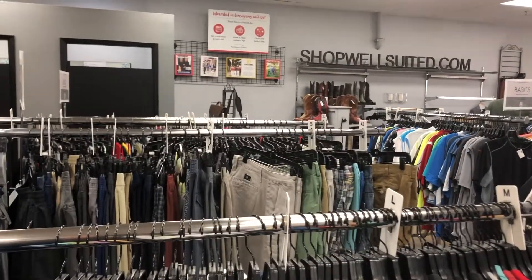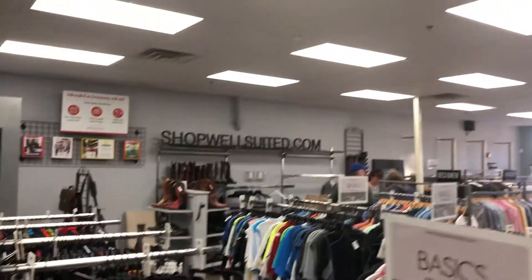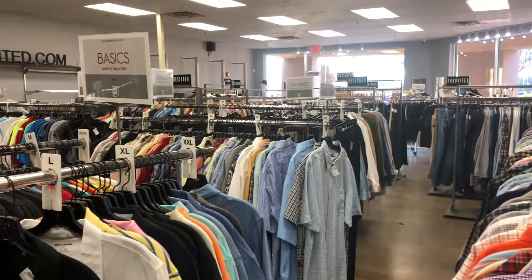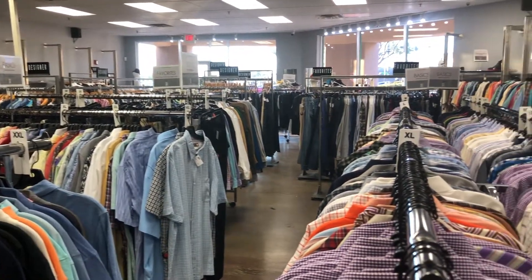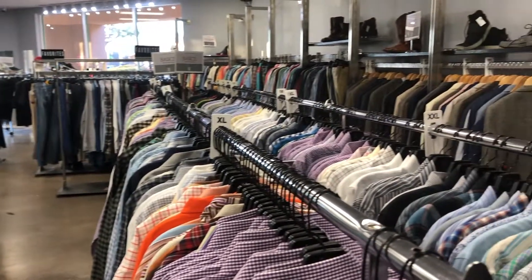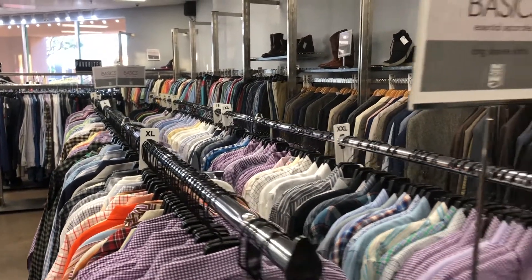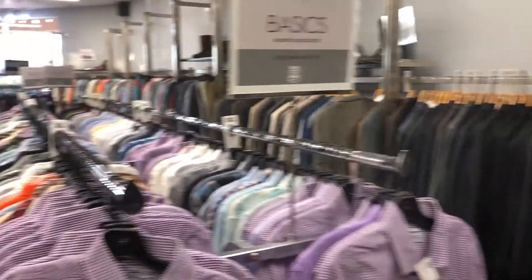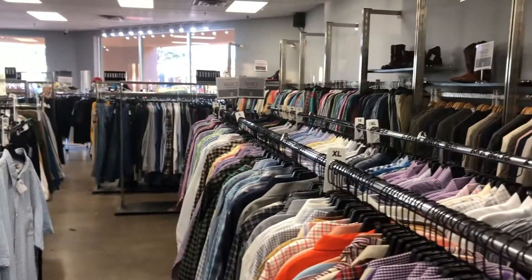So you get a good view here of what this Well Suited in Scottsdale looks like. I'm actually going to grab some stuff real quick because they close at six, so I got to purchase right now. I found a couple of sports coats — one at the other location, one here — and I also found a windbreaker, all at an incredibly good price.